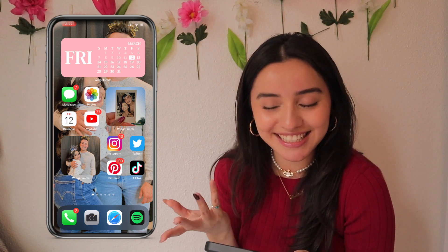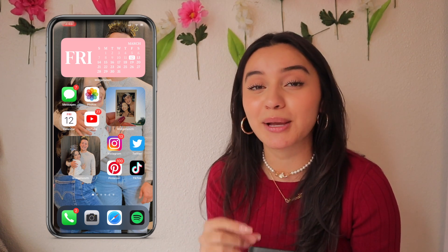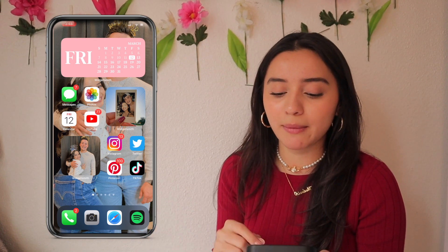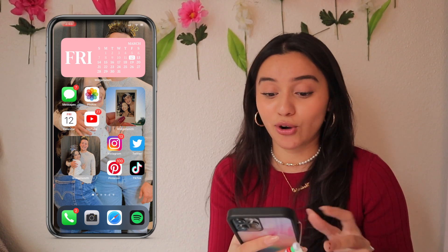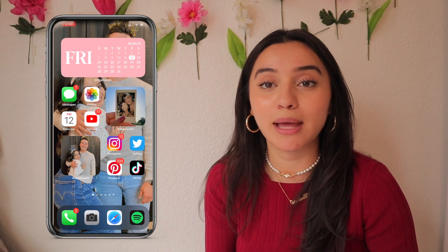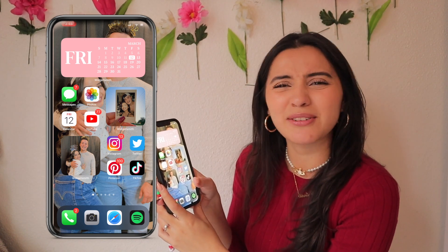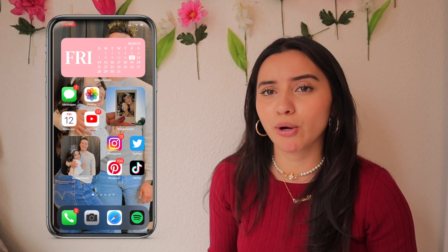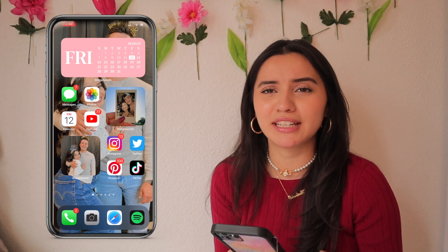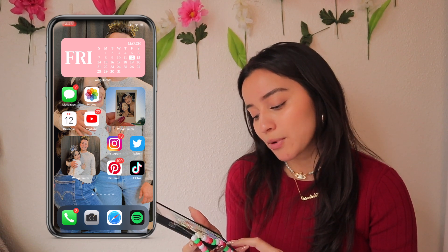Then I have Instagram, Twitter, Pinterest, and TikTok — I put all of these together because these are my most used apps. These four are at thumb's reach, which makes it so nice to get to quickly. You guys should definitely follow me on Instagram and TikTok — I'm pretty funny. At the very bottom I have Phone, Camera, Safari, and Spotify.